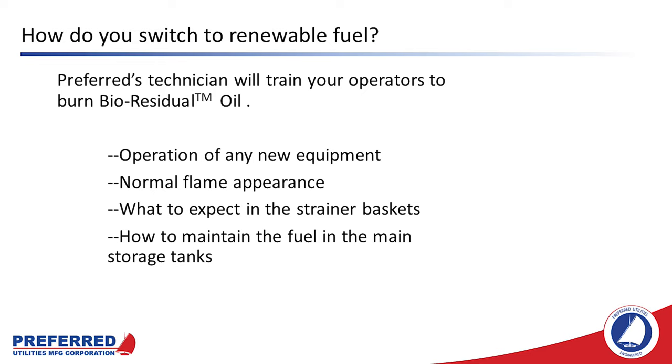Preferred's technicians will train your operators to burn the new fuel, including operation of any new equipment. They'll train your operators to identify what a normal flame appearance looks like and what the flame appearance might change to if a situation required a technician to come out again. We will talk to your operators about what to expect in the strainer baskets and we'll teach them how to maintain the fuel in the main storage tanks. It's important for bioresidual oil that the oil in the tank be kept at at least about 100 degrees so it doesn't form a substance that looks a lot like butter in the tank. To address this, REG recommends recirculating a little bit of hot fuel back to the tanks occasionally to keep the oil warm enough to be pumpable.